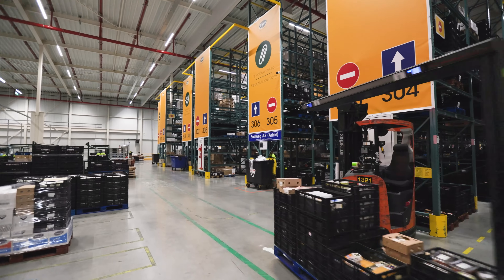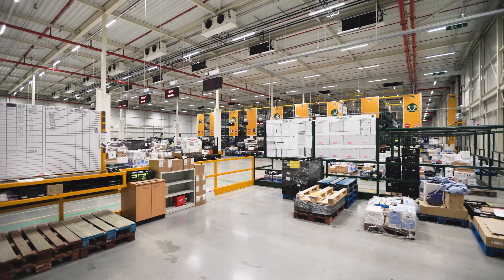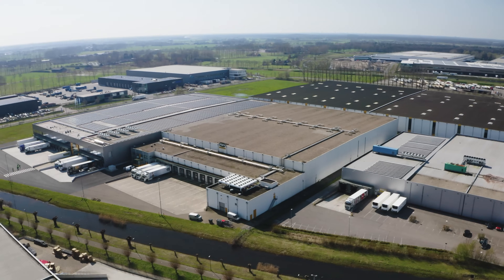The Sligro Food Group is a hospitality sector wholesaler. Here on the site, we have a large freezer and cooler warehouse. In total, about 375,000 square foot in surface.